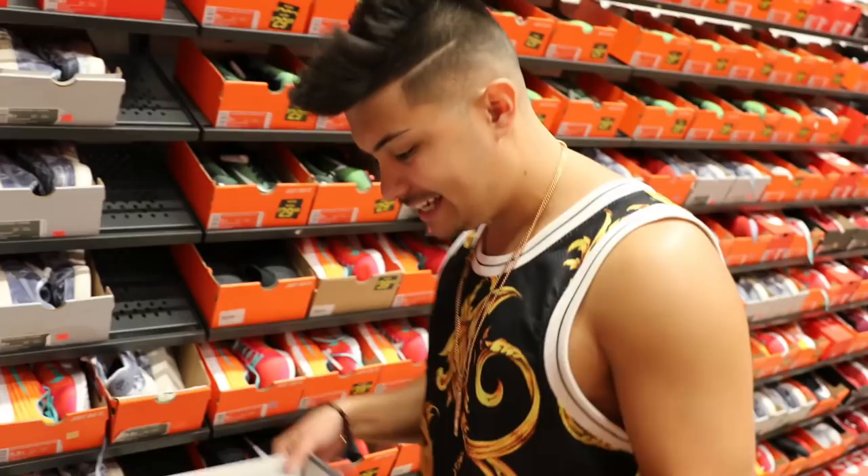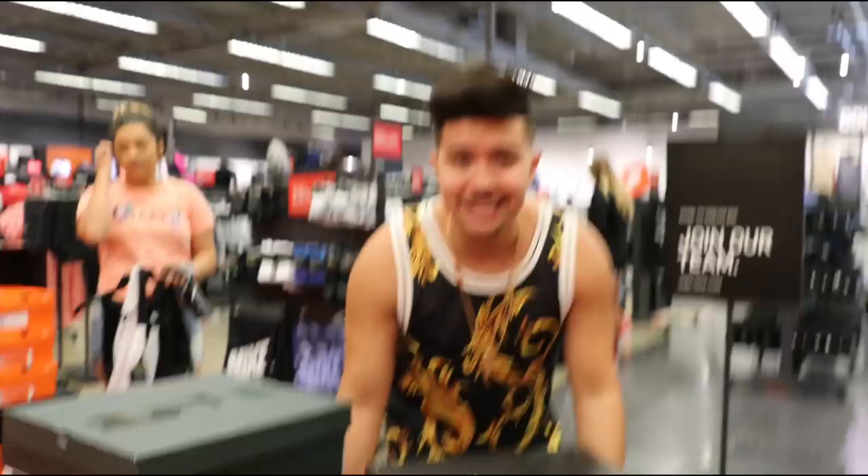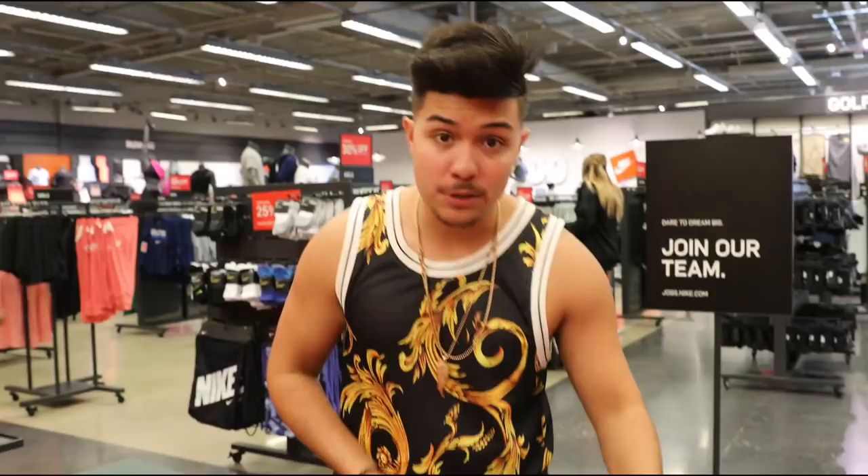Nothing too heavy in the kids section, but I'm so surprised these are still here - Jordan 11s in size 6 and a half for $114, regular price $170. That's a steal. Alright Legit Nation, we started off the video kind of cool but now we are about to get into the actual heat out here in the Nike outlet. Your boy has got to the heat locker and we're going to see what they got.